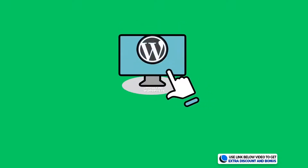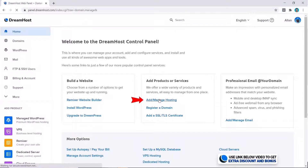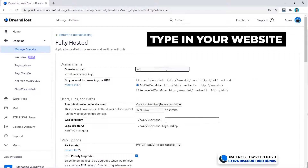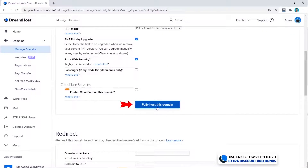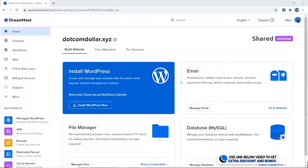Now let's try to install and create our WordPress website and see how easy DreamHost is to use. I'll click on 'Add and Manage Hosting', click on 'Add Hosting to Domain', type in my website, and click on 'Fully Host This Domain'. And that's it — my website has been added.